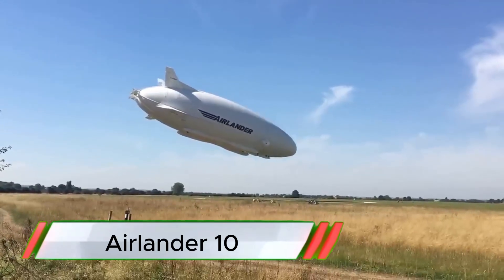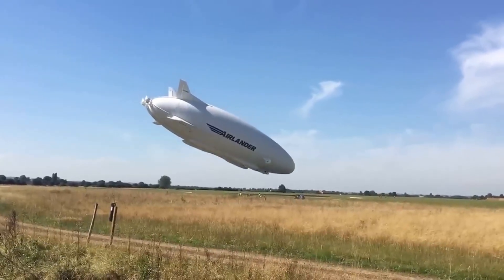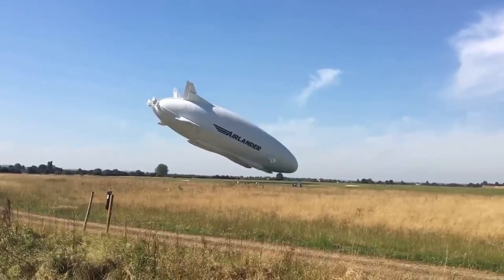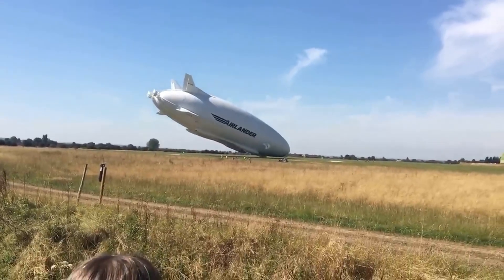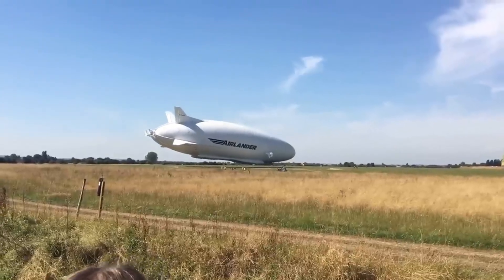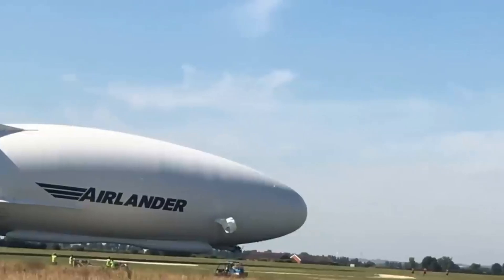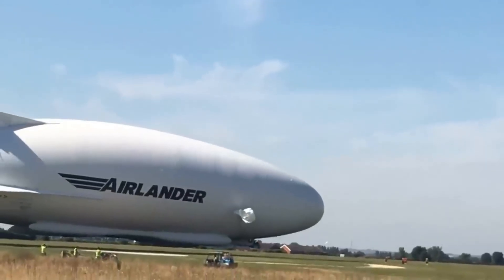The Airlander, a hybrid airship developed by Hybrid Air Vehicles, experienced a notable crash on August 24, 2016, near its hangar at Cardington Airfield, Bedfordshire, UK. This massive airship, which combines elements of both an airplane and a dirigible, was on a test flight when it encountered difficulties during landing.